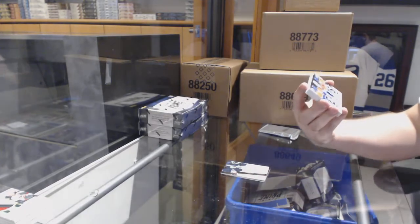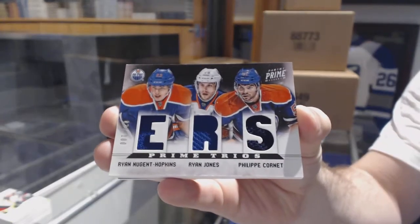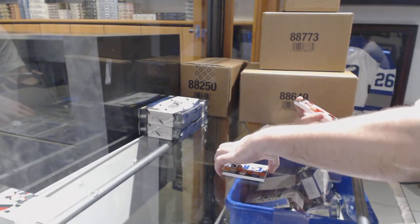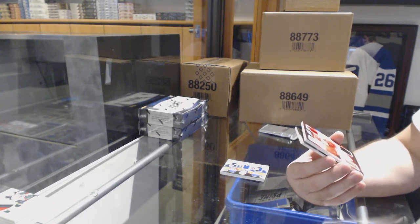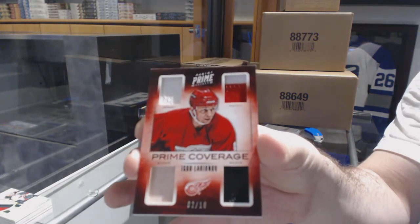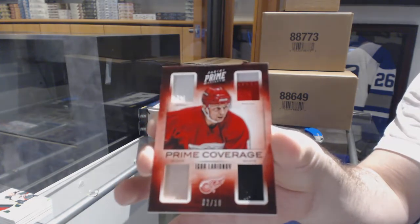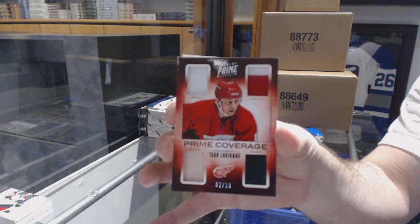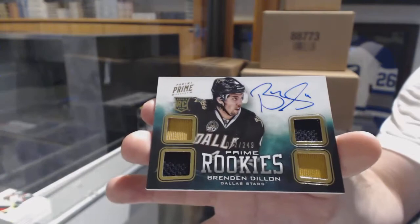Triple jersey for the Oilers — to 100 — of Hopkins, Jones, and Corne. That's cool, number two of ten. Prime coverage for the Red Wings, Igor Lariana.